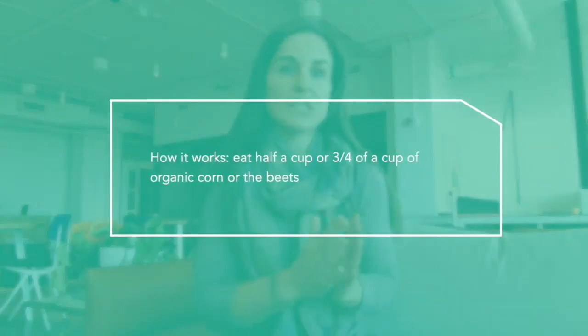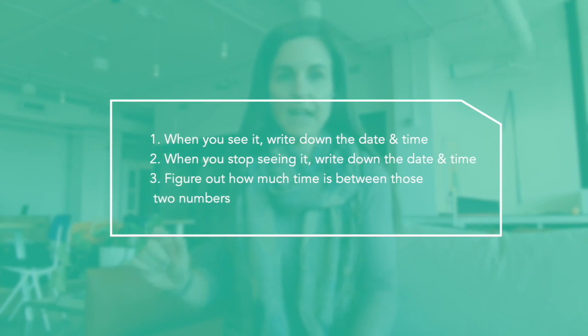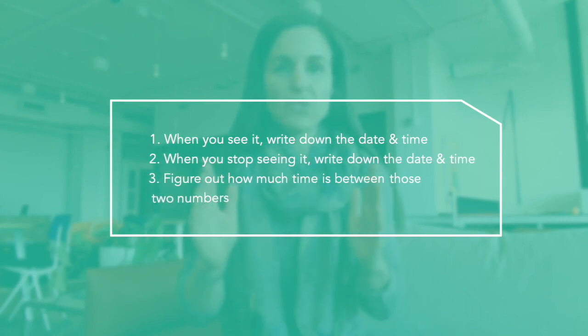I recommend doing organic corn because corn that's Roundup Ready is heavily sprayed with Roundup, which is largely glyphosate, and research shows that can damage the gut. So use organic corn or beets — and we're coming into summer so you should have access to beets soon. To do this test: eat just half a cup to three-quarters of a cup of organic corn or beets, then wait until you start seeing it in your stool. When you start seeing it, write down the date and time, and when you stop seeing it, write down the date and time, then figure out how much time is between those two numbers.